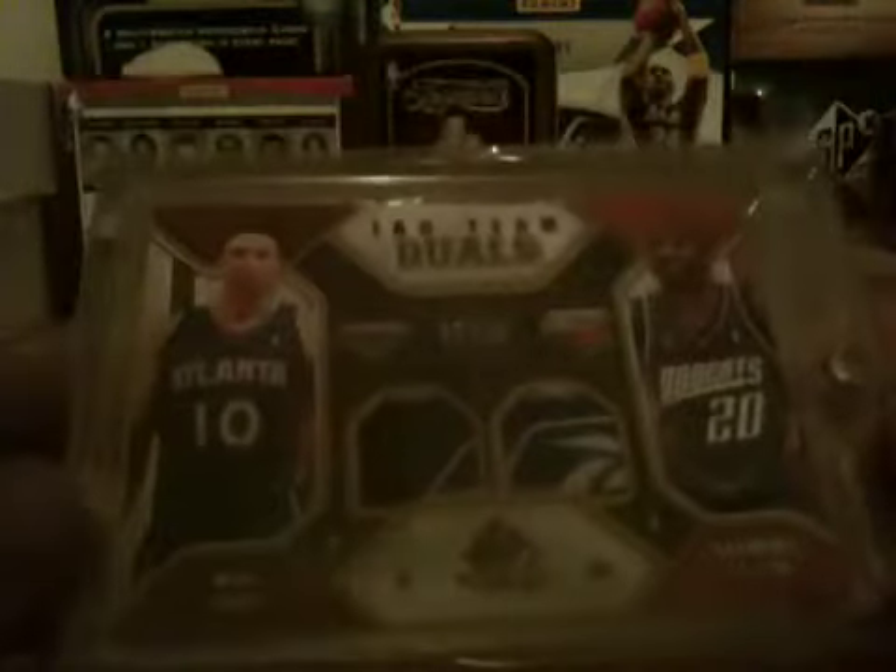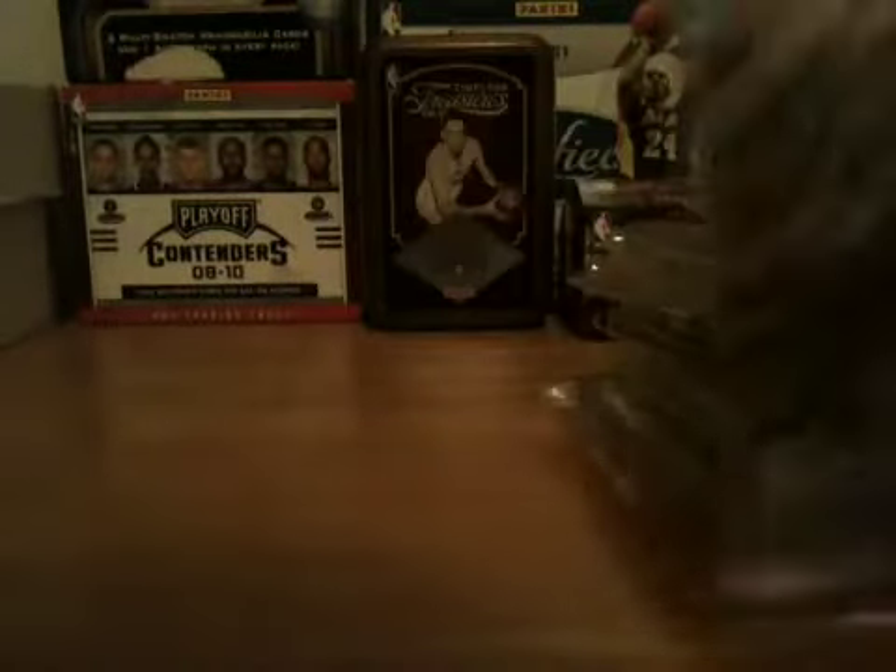Pulled a lot of nice cards. Number 7 of 10 Tag Team Duels — I guess that's the logo from right here on their jerseys. Mike Baby and Raymond Felton from SP Game Used 09/10. Hakeem Olajuwon sticker auto, pretty nice, non-numbered. And then Johnny Flynn sticker auto, number 24 out of 49, very nice, from Season Update. That's it you guys — if you're interested, PM me and we can work out a trade. Alright, peace.